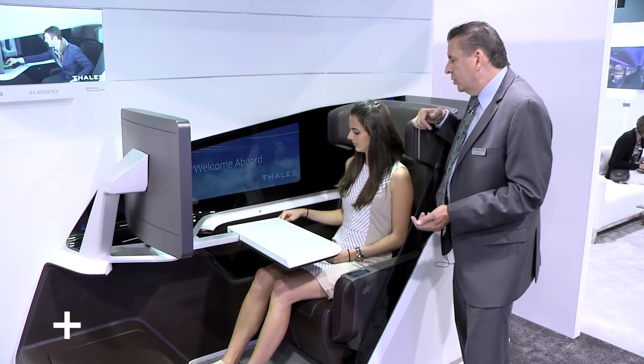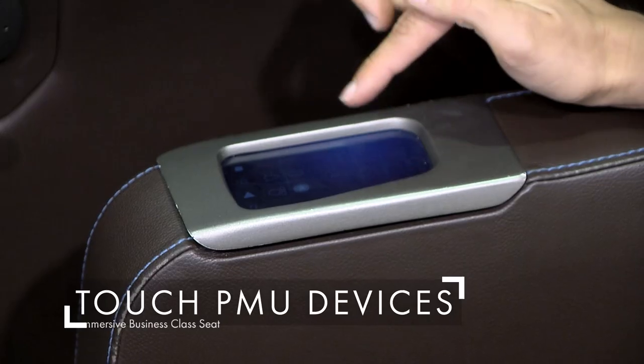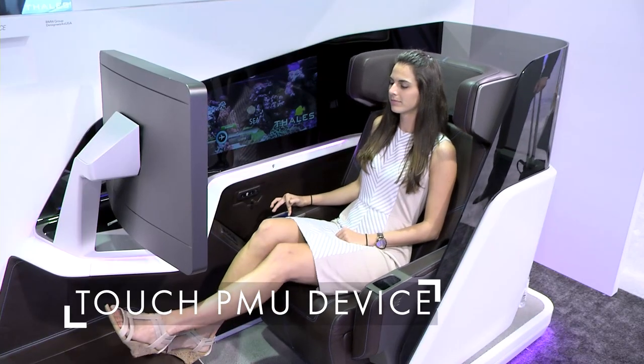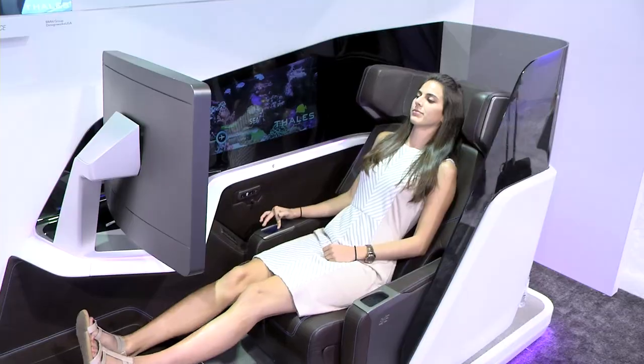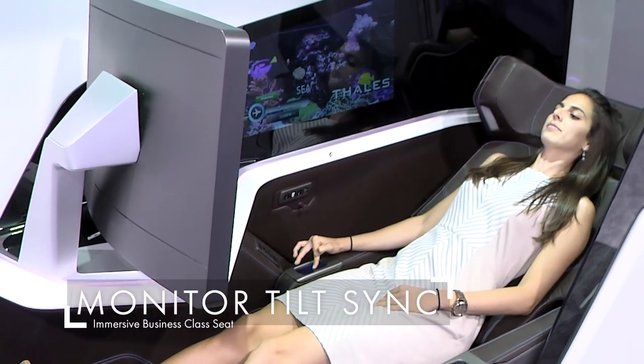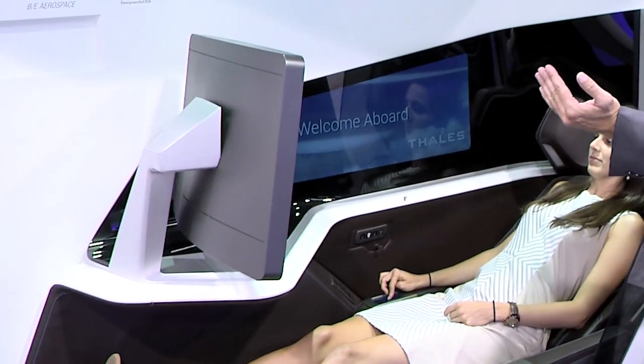We have actual touch PMU devices on either arm, right and left, where you can have touchpad control. The seat also synchronizes into a reclining position, and when you go back up it synchronizes with the monitor.